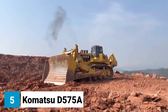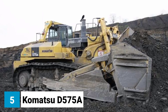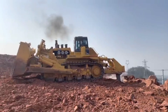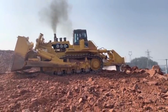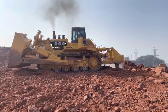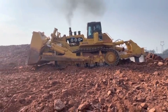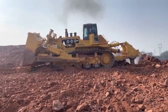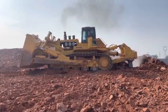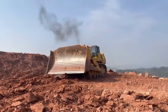Number 5: Komatsu D-575A, the world's largest crawler excavator. The Komatsu D-575A is a massive machine. It's 29.5 meters long, 14.2 meters high, and 12.8 meters wide. It weighs 1,550 tons, which is about the same as 175 African elephants. The D-575A is powered by two 1,150-horsepower diesel engines, which allow the excavator to dig at depths of up to 17 meters.